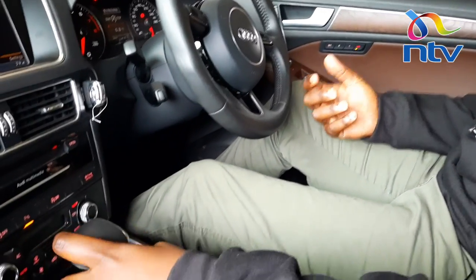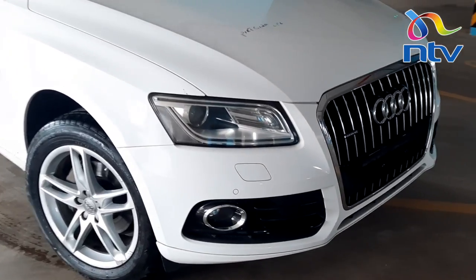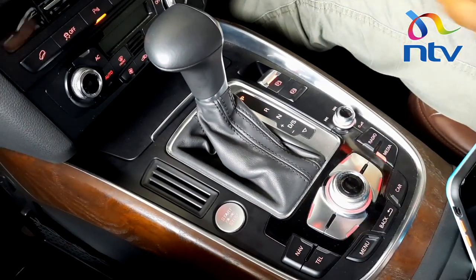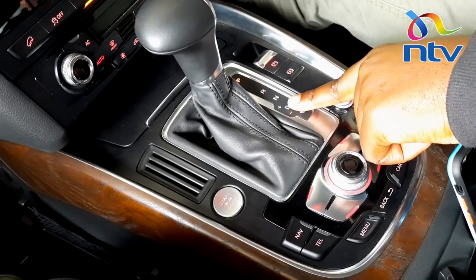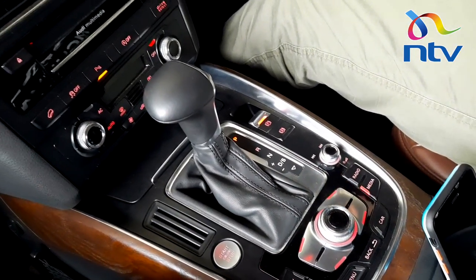This is the gear selector. It's an 8-speed automatic fitted in this car — it has a ZF 8HP gearbox — and it also has the Tiptronic. The Tiptronic basically means you can always shift manually right here. So it's an automatic gearbox with Tiptronic — you can put it into Sport mode and just shift your gears depending on how you want to drive.